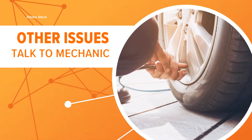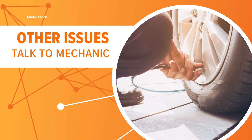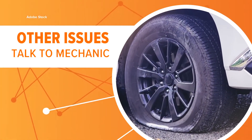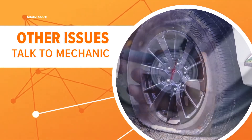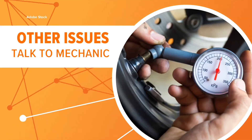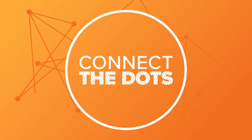If you do top off your tires with air and the light stays on, experts say there could be a bigger issue at play — everything from a broken sensor to a tiny hole in the tire could be causing issues. If the problem persists, then it's probably time to talk to a mechanic. And that is connecting the dots.